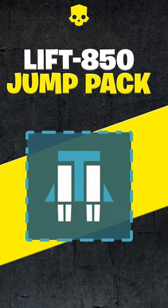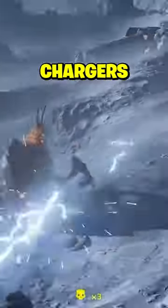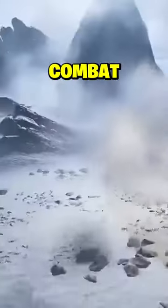The Lift 850 Jump Pack offers unmatched mobility, allowing you to leap over obstacles and evade swarming foes. It's a major game-changer for dodging charges and maintaining the strategic edge in combat.